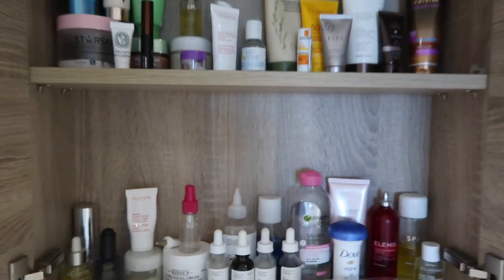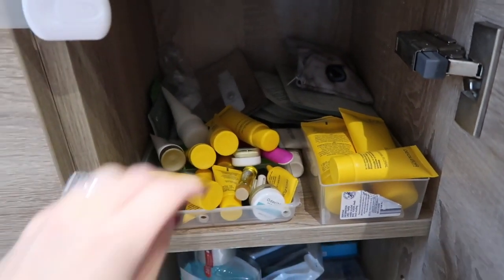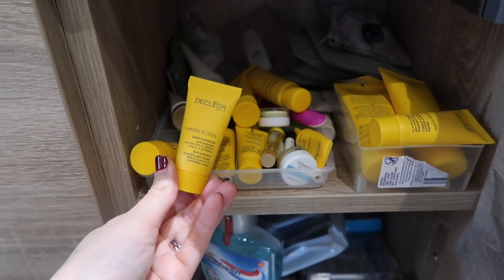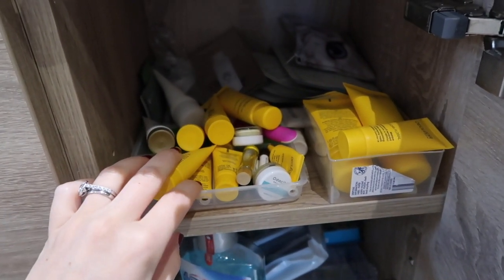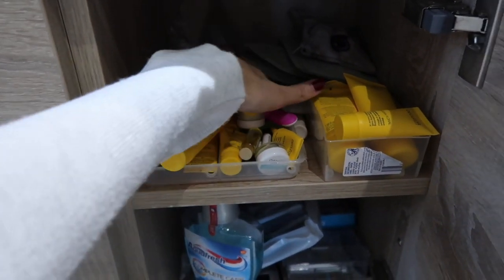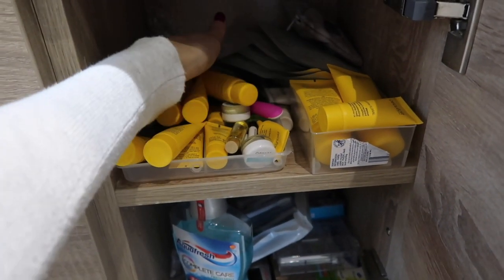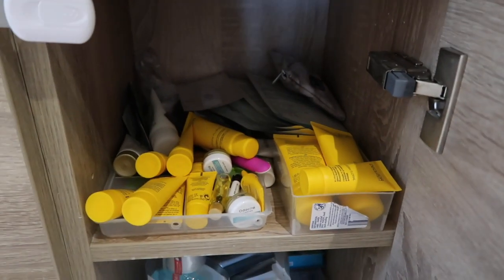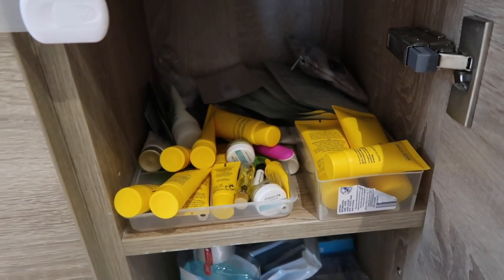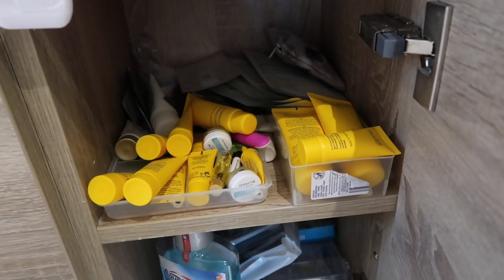This is my sample drawer — I actually have a Decleor advent calendar this Christmas, which my husband got me, so I've got loads of Decleor products to try. I keep any samples I get in here and look through when I want to try something new. I've got a few sachets including a Tata Harper one. If I'm going away for a few nights I can take some of these rather than my full-size products.